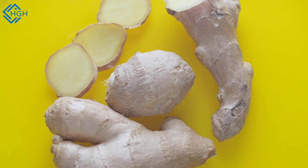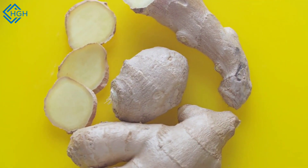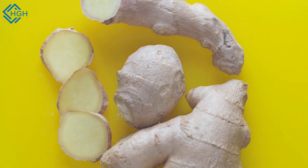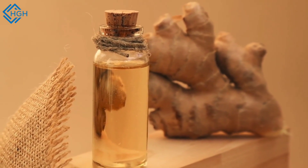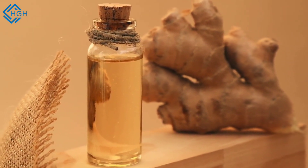The gingerol compounds in ginger have anti-inflammatory properties, which may help reduce inflammation and alleviate symptoms of conditions like osteoarthritis and rheumatoid arthritis. Ginger also contains antioxidants and has antimicrobial properties that can help support the immune system, potentially reducing the risk of infections.